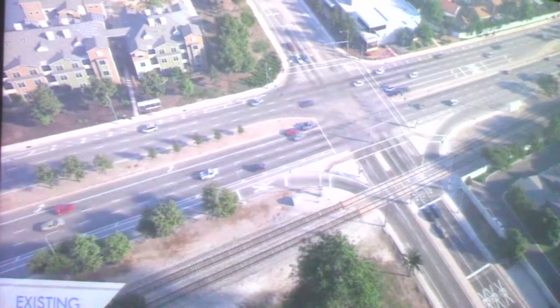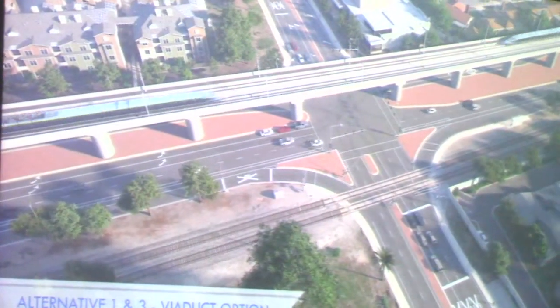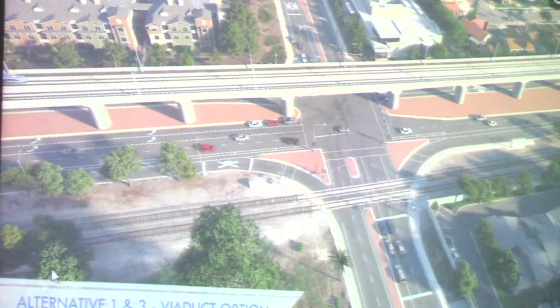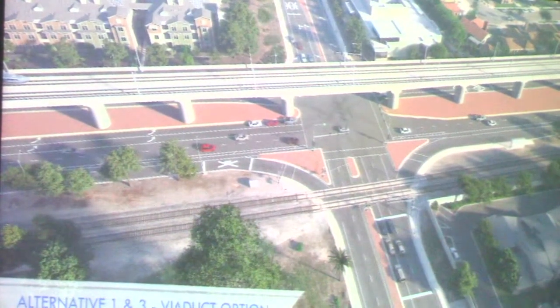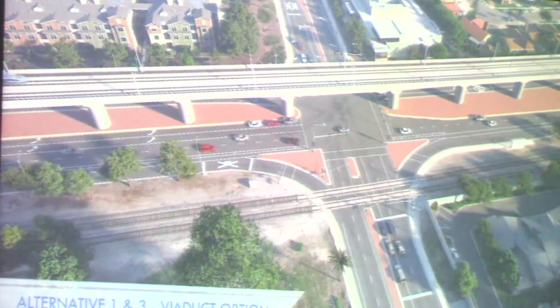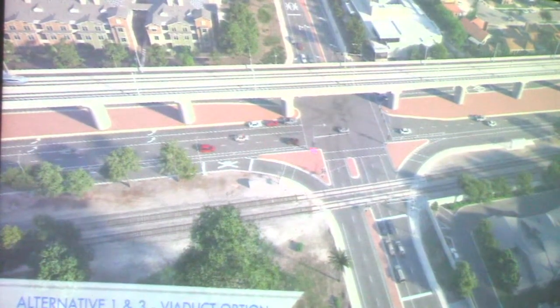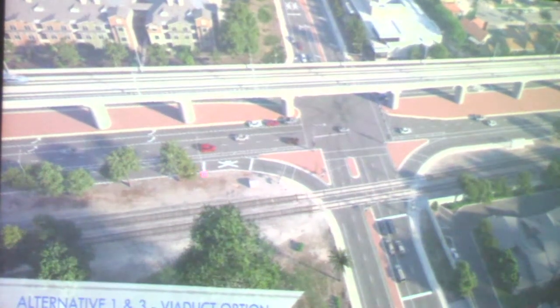So this is Alternative One and Three — the viaduct. You can see Monterey has been reduced down to two through lanes. We still have the turn pockets, two dedicated tracks on a viaduct, now in the vicinity about 50 feet high. You said two lanes on each side? Yes, and the turn lane. Essentially the turn lane configuration is the same as it is now, but reduced down to two through lanes. Coming south, there's a right-turn lane, two through lanes, and then two left-turn lanes. On the other side you have two through lanes going north.